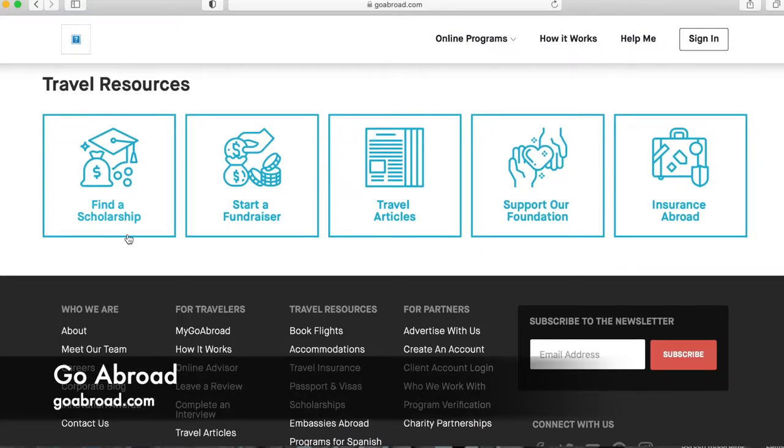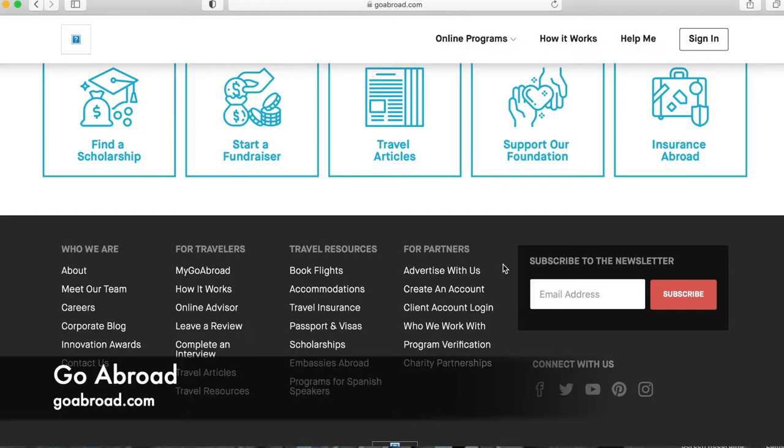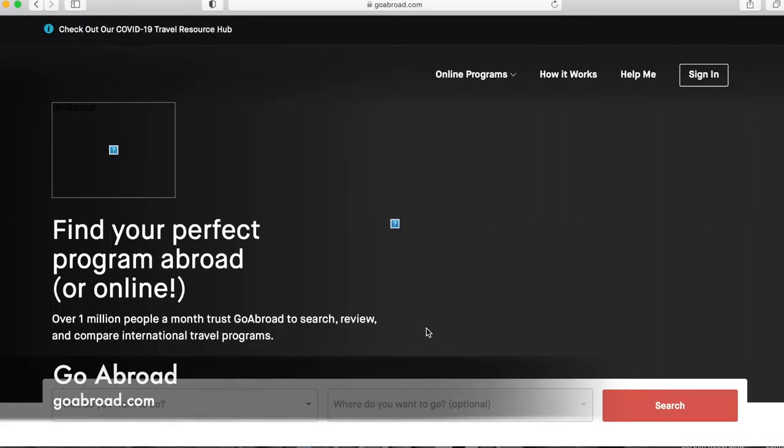At the very bottom they have travel resources — super helpful if you need to find a scholarship, since a lot of teaching programs do require payment. They can help you find a scholarship or start a fundraiser. They also provide travel information articles, how insurance works abroad, and at the very bottom: booking flights, passport and visa information, and programs for different language speakers. Definitely very helpful. That is goabroad.com.